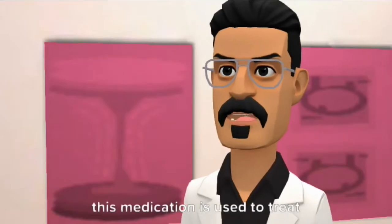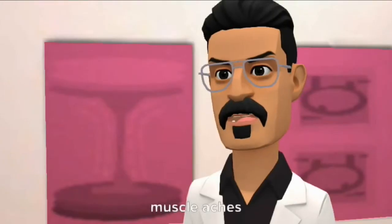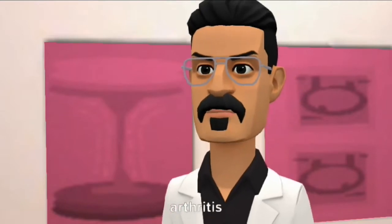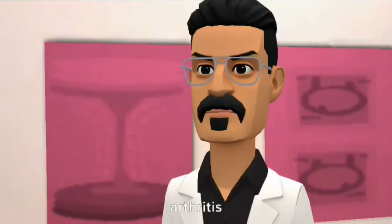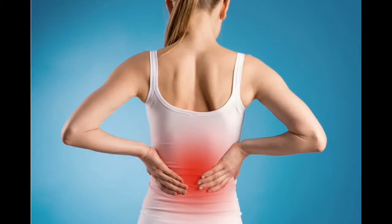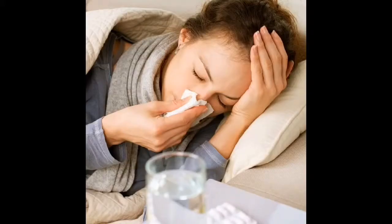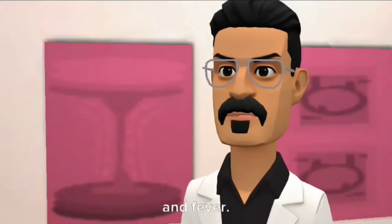This medication is used to treat headache, muscle aches, arthritis, backache, toothaches, colds, and fever.